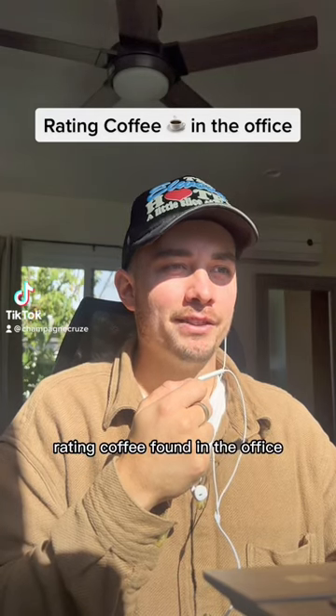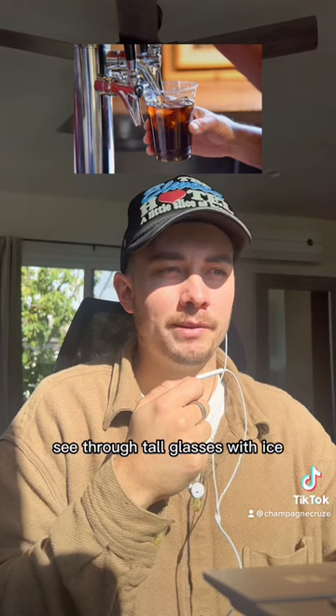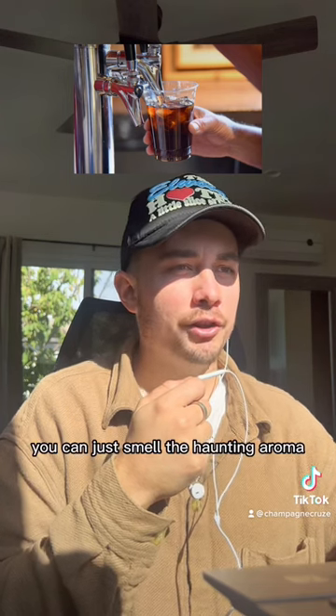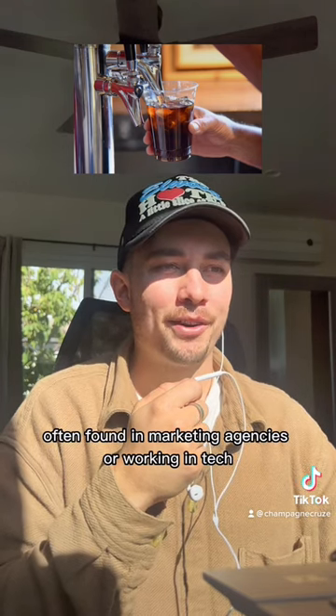Rating coffee found in the office. Starting off with the cold brew on tap. You fill it up with one of those see-through tall glasses with ice. The color is dark brown, and you can just smell the haunting aroma. Often found in marketing agencies or working in tech.